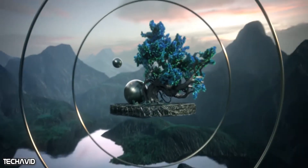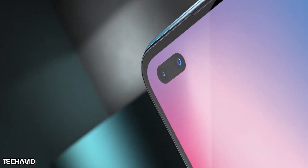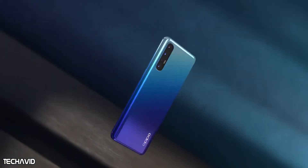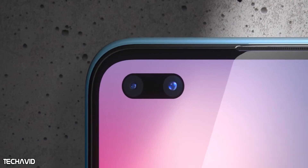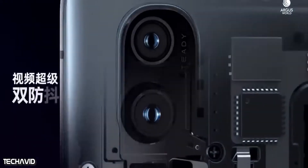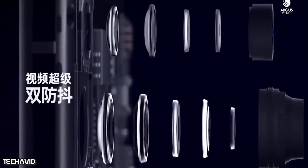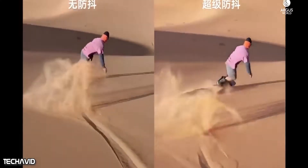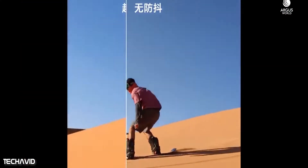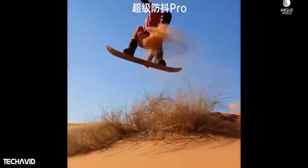The main highlight of this phone is the camera configuration. For selfies, the Indian variant gets 44-megapixel and 2-megapixel dual punch hole cameras — this will be the first handset in the world to offer this setup. On the rear, the quad camera setup consists of a 64-megapixel main camera, a 13-megapixel telephoto lens, an 8-megapixel ultra-wide angle camera, and a 2-megapixel monochrome lens.